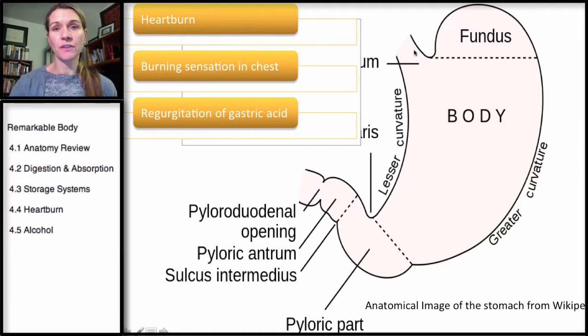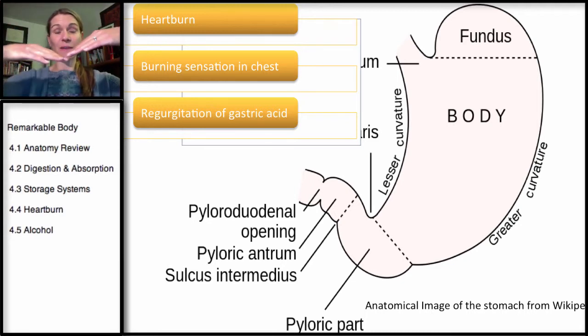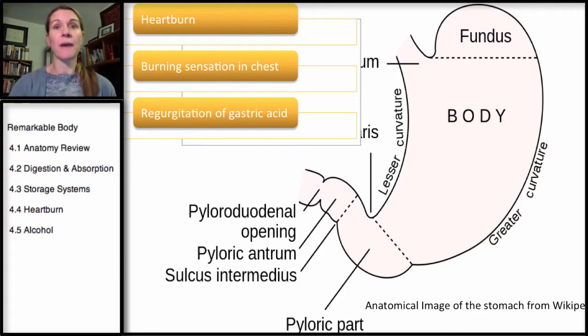There's something called a lower esophageal sphincter, and it acts somewhat like a valve. It allows food coming in through the esophagus — it's a valve opening. So the food will come down through the esophagus into the stomach, but then it's not allowed back up. It has flaps there, so it's not allowed back up.